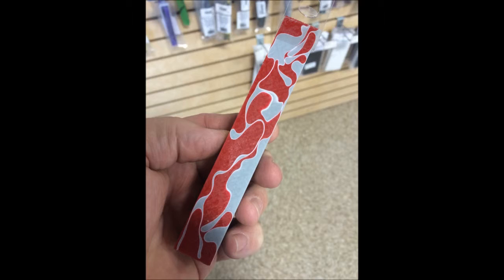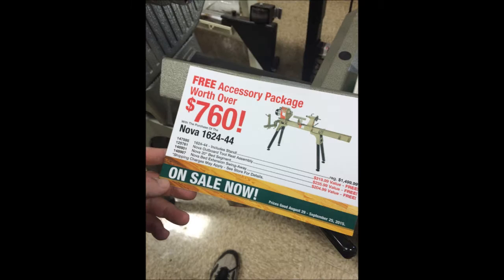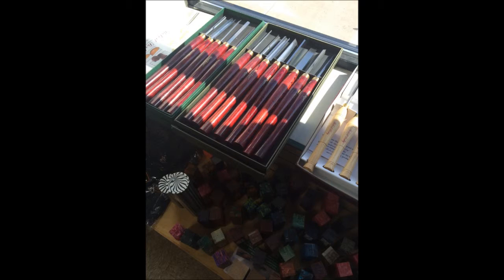I'm going to start doing some pen turning. There's the Nova lathe I've been looking at, and of course it's on sale right now. Just wanted to share my quick journey through my first time hitting Woodcraft — enjoy.